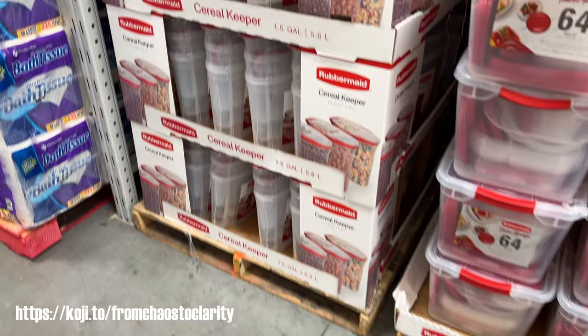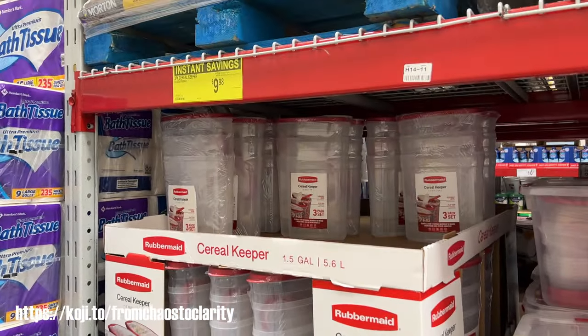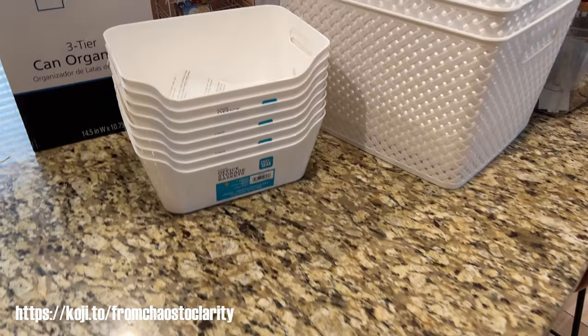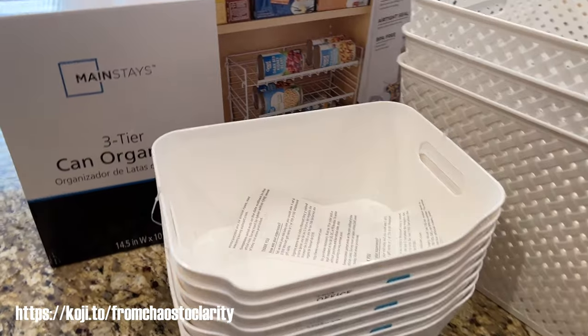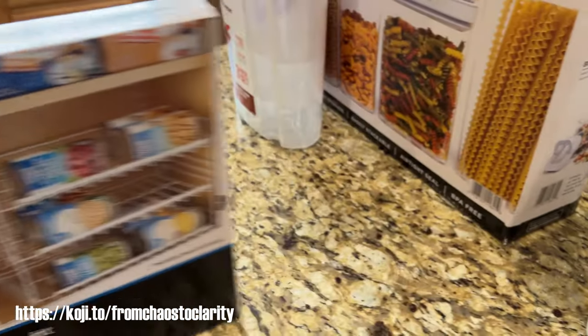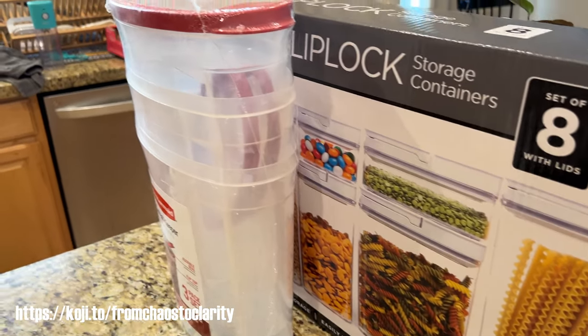These cereal boxes are on sale right now, and these flip lock storage containers just went on sale for $10 off, so you can get them for 20 bucks. I would hurry in and get those because they are awesome. I also stopped by Walmart and got these containers that were really cheap, plus one of these tiered things that can hold cans. And those were the things I got from Sam's Club.